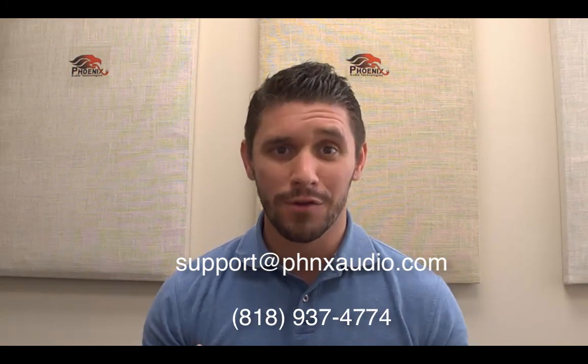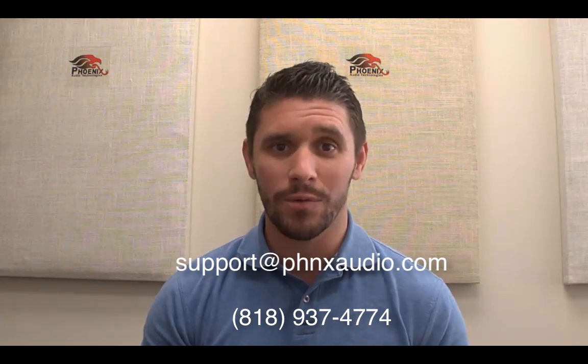Thank you for chiming in, Peter. Well, that's all the time we have for today. If you have any questions, please reach out to support at phnxaudio.com, or you can call me at 818-937-4774. Thank you for tuning in — it is really appreciated, and we look forward to speaking with you next week. Bye now.